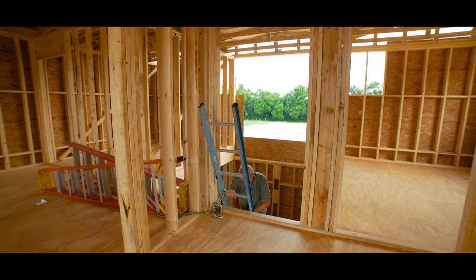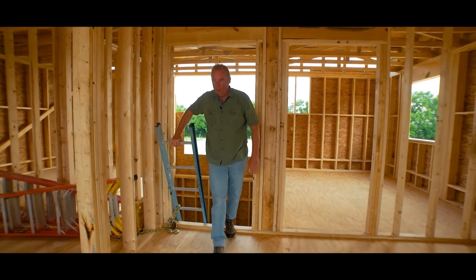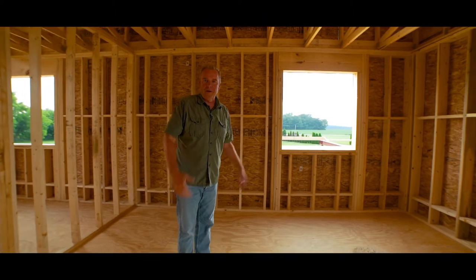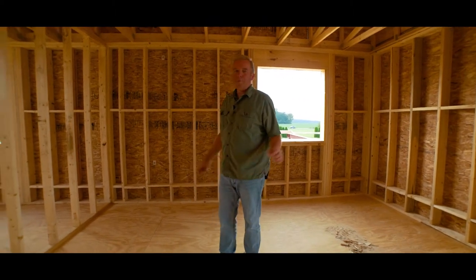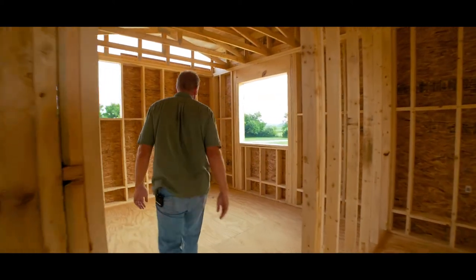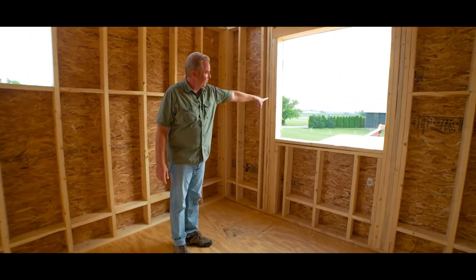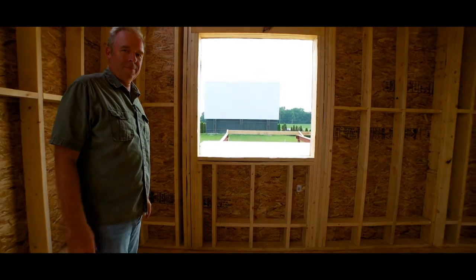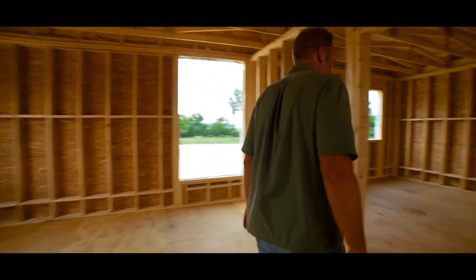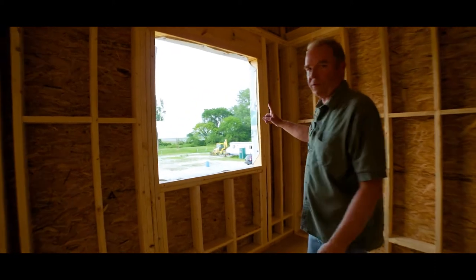We're getting up to the top of the ladder stairs now and entering into what will be my office — kind of the nerve center of all things here. The two projection booths are up on this floor. This is the projection booth for screen number one, and over across the way here is the projection booth for screen two.